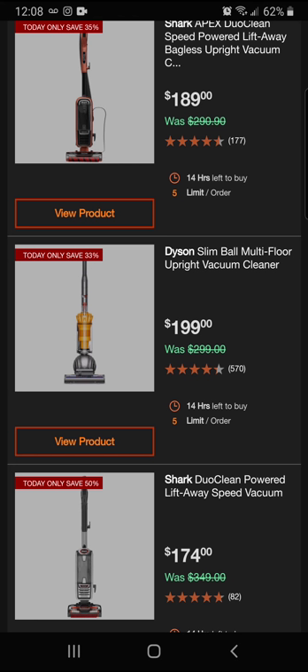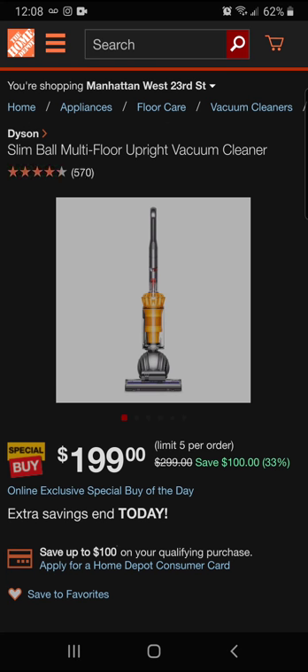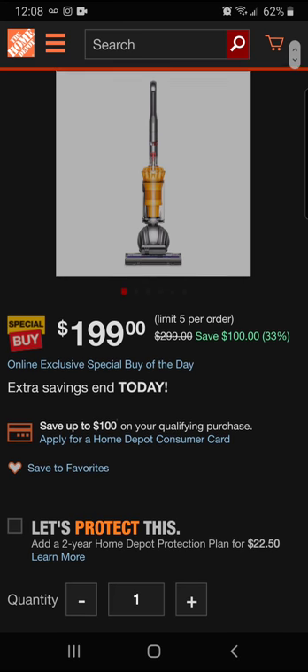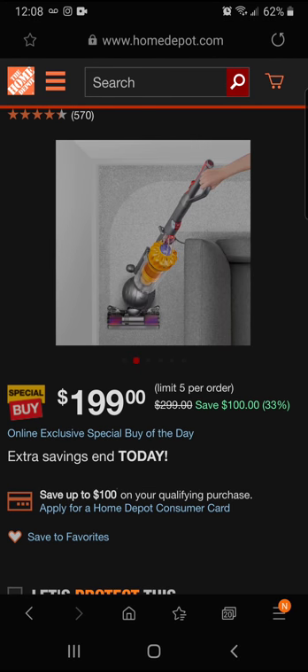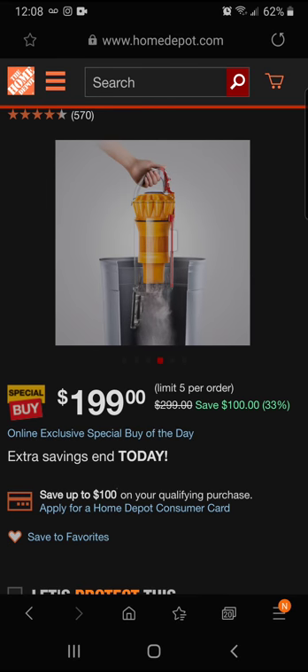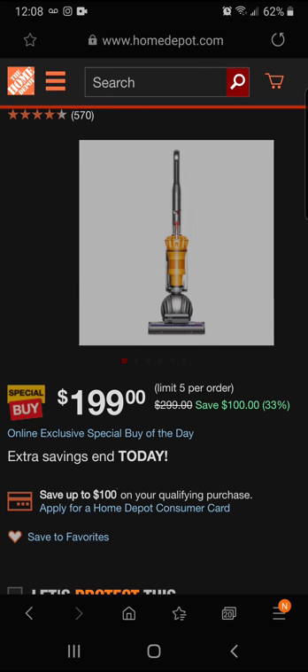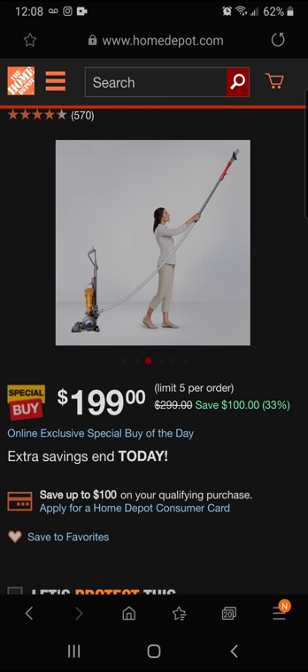Next up is the Dyson Symbol multi-floor upright vacuum cleaner at $199. Everybody likes the Dyson — it's 33% off, saving $100. The extension looks really nice with a long hose to get tough areas up top. It has a whole-house cleaning option and the bagless system makes emptying easy. That extension is really a great feature to get up into corners and clear cobwebs.